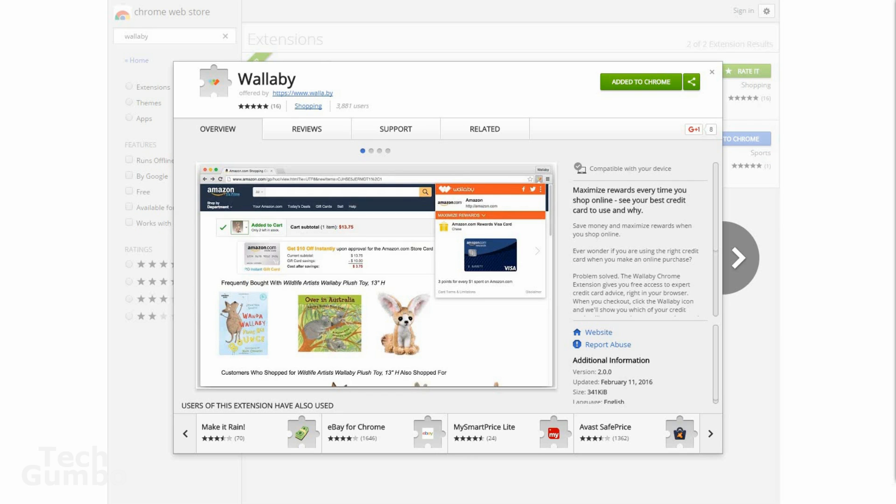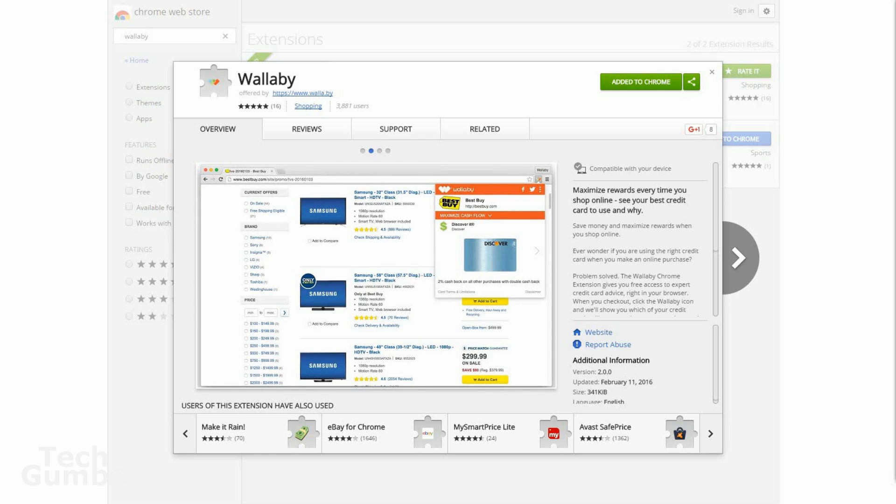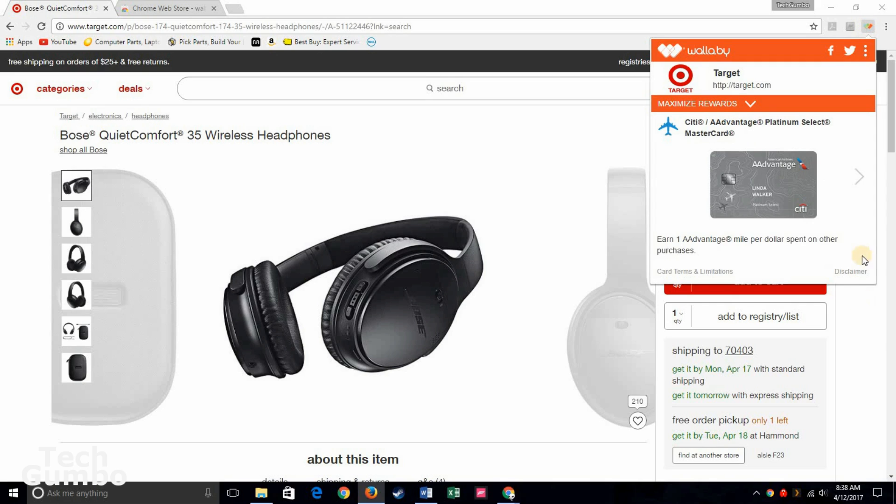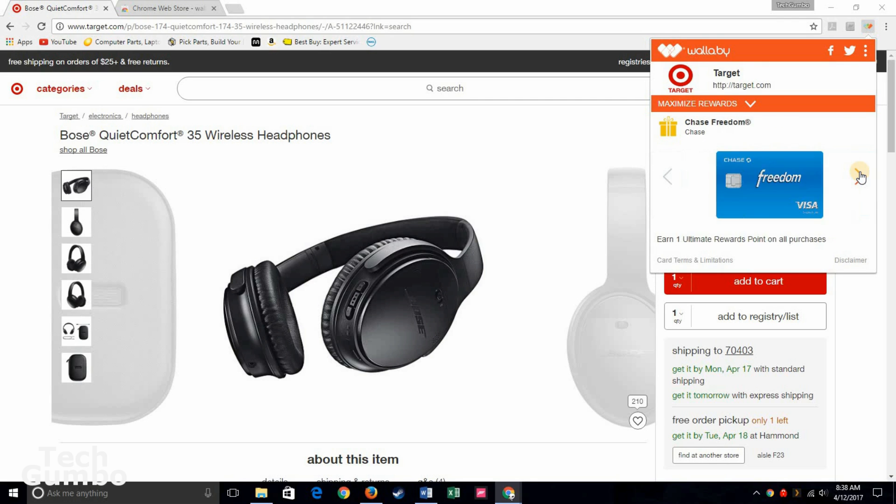When setting up your Wallaby account, they'll ask you which cards you currently have and you won't need to enter in any credit card information. Just go to the product page on any shopping site and select the Wallaby icon in the Chrome bar. Now you'll see a list of the cards that you have listed within Wallaby. Note that none of these cards are actually my cards — this is a dummy account. Then you cycle through the cards to try to find the best savings and the best rewards for you.